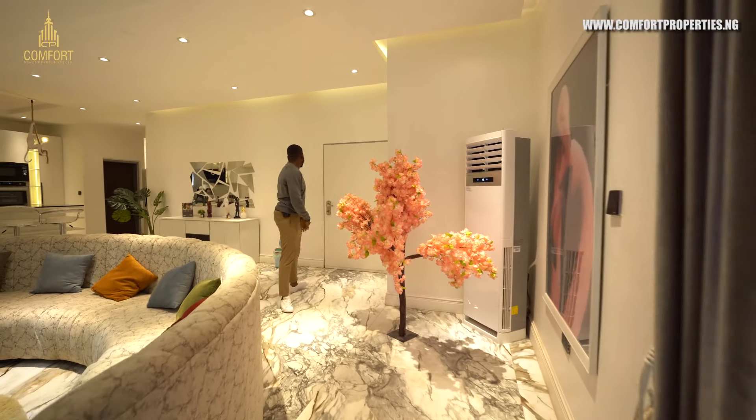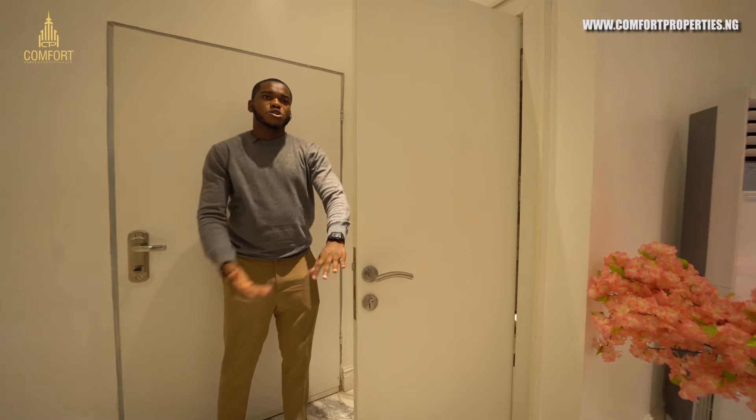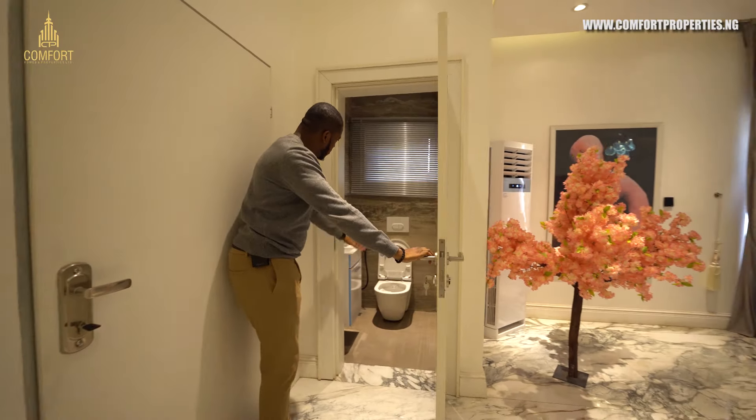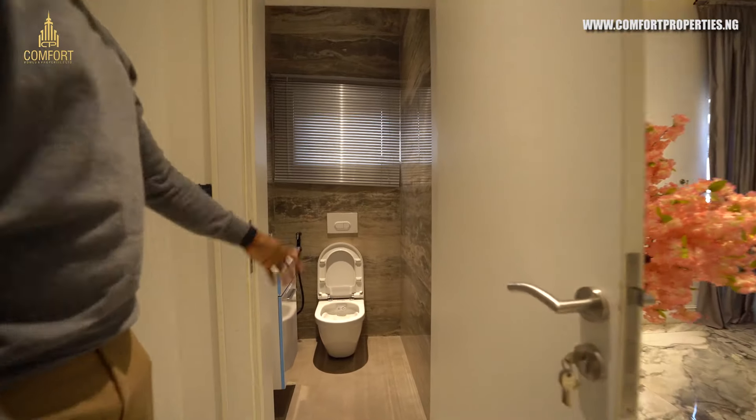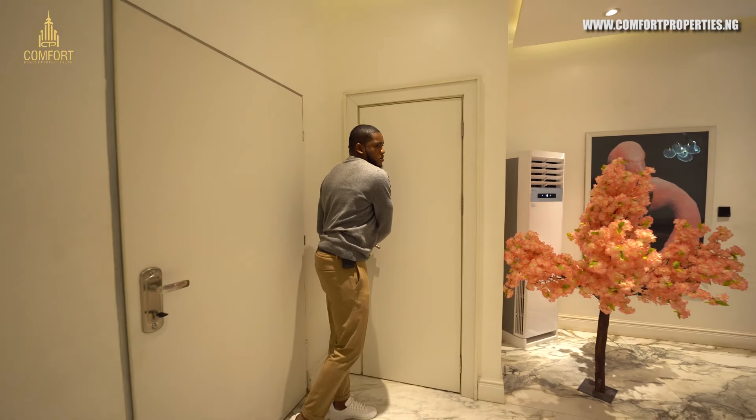When you walk into this apartment, you come in from here and you have the guest toilet, so your guest gets to use their own guest toilet.